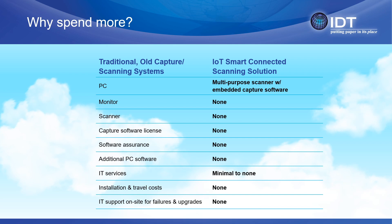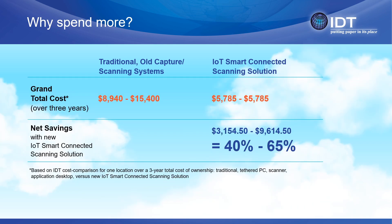With traditional document capture, you need a PC, monitor, scanner, operating systems, capture software license, software maintenance, and IT labor services to initially deploy and perform the ongoing software upgrades and maintenance services over the three-year lifecycle. When you compute the numbers, the cost savings on the low side are 40%, and on the high side can be a whopping 65% cost differential over the three-year period.